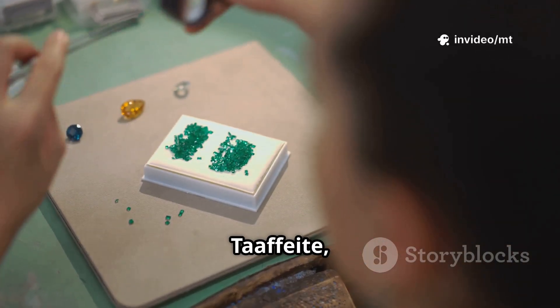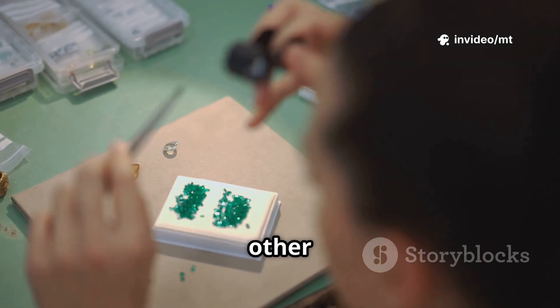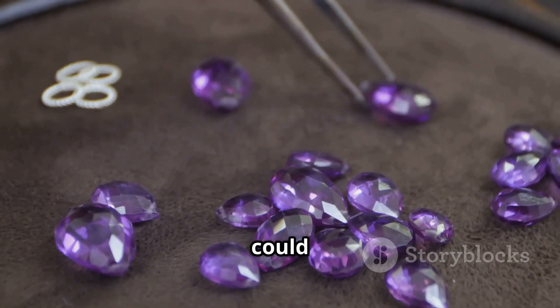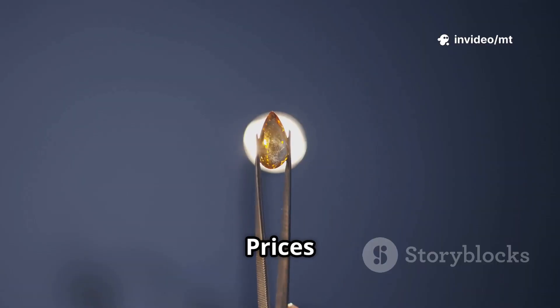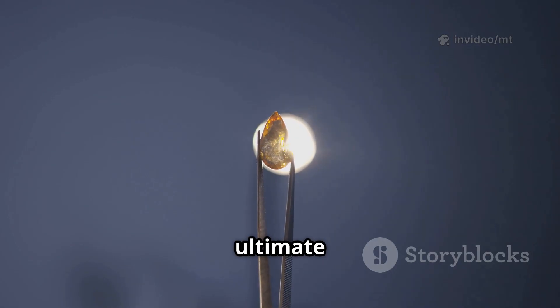Number 7: taaffeite, a gemstone so rare it was discovered by accident in a box of other gems. It's over a million times rarer than diamonds, and most taaffeite ever found could fit in a shoebox. It comes in beautiful mauve and violet shades, highly prized by collectors. Prices range from $10,000 to $25,000 per carat — the ultimate collector's gem.